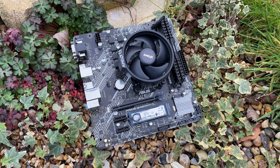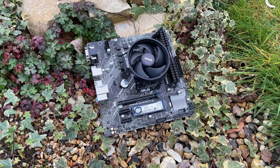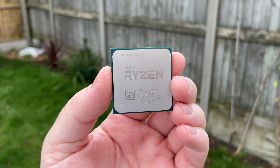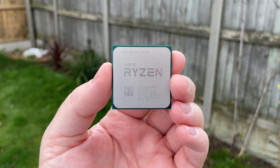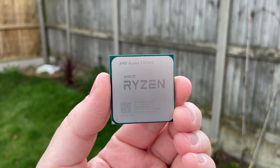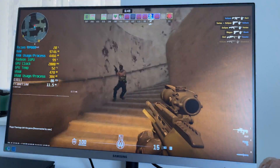Hello everyone and welcome to another video. The AMD AM4 platform is ideal for all sorts of budgets and it seems like new CPUs are popping up all the time. Whether you want a low cost quad core for a cheap gaming setup or an 8 core CPU with integrated graphics that will render older low end graphics cards obsolete, there is something for everyone.